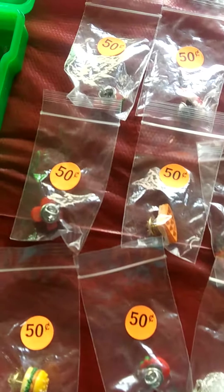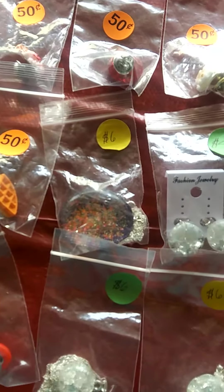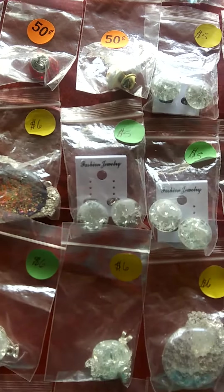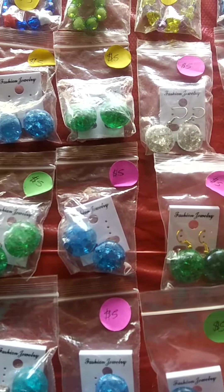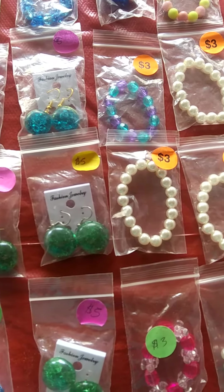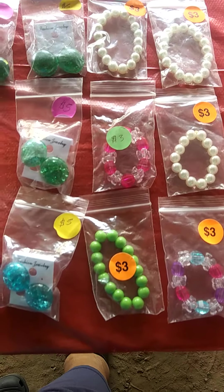We've got some pins so you can stick on like your hat or something. Got another necklace I made with a gem. We got earrings — I've got stud pierced and loop, so you can get all three kinds and they're five dollars a pair, which I think is very affordable.